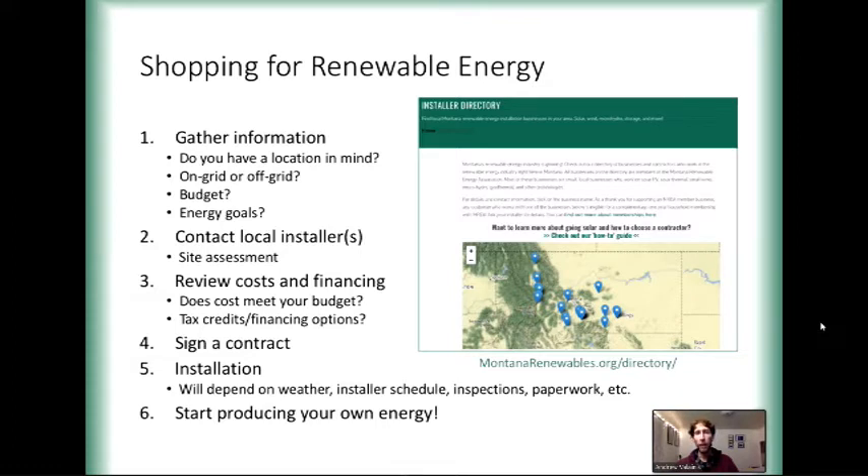Your installer should definitely be a go-to resource for you, as will the Solarize program coordinators. And of course, the last and most fun step is once the installation is complete, you get to produce your own homegrown energy.